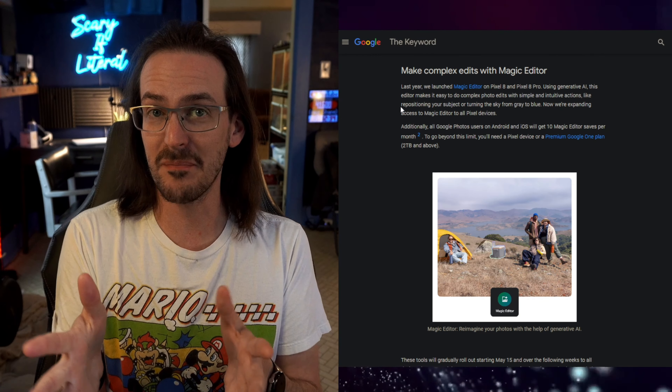If you already have a Google One subscription, there's already enough value in it just for the additional cloud storage. 9to5Google also says you need a Pixel or a Google One Premium 2 terabyte or above plan to have unlimited Magic Editor edits — that's not in the blog post, but 9to5Google tends to be on point with this kind of thing. So it's probably going to be the $10-a-month plan that gives you 2 terabytes of storage, unless you have a Pixel, which gets you in the door as well.